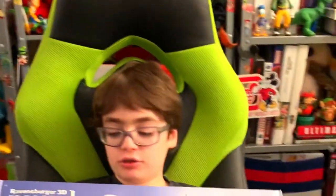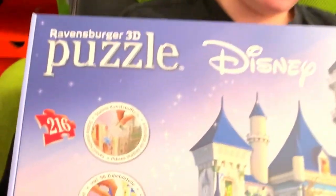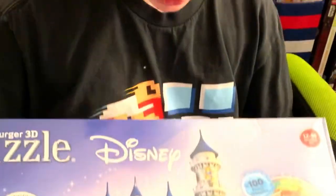Hello and welcome to a special showcase of this 3D Ravensburger puzzle of the castle in Disney World. This is a very iconic landmark and I won't be showing any footage of me making this, but I will show you what the finished product looks like.